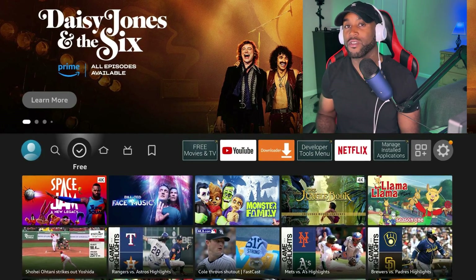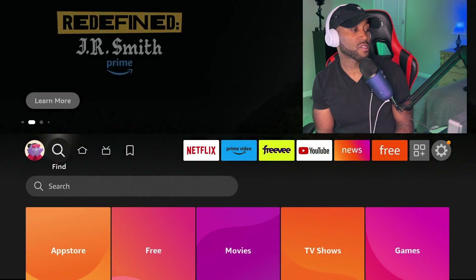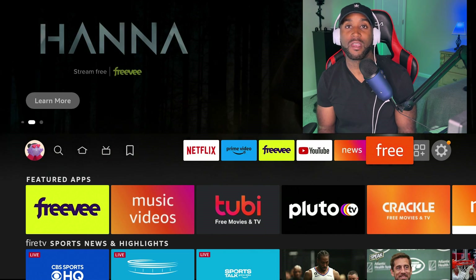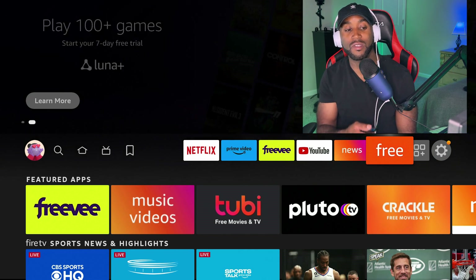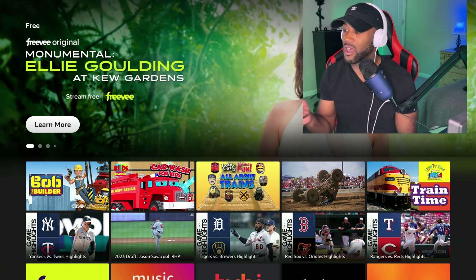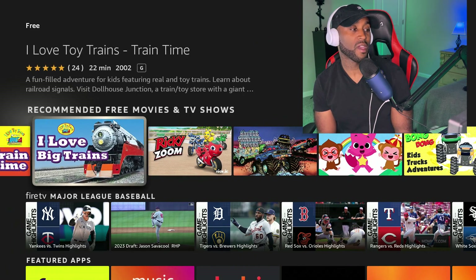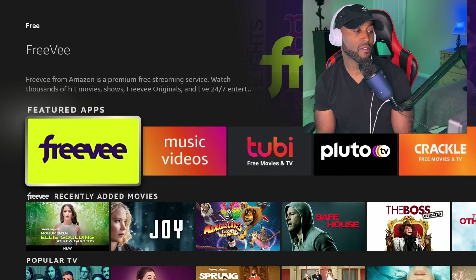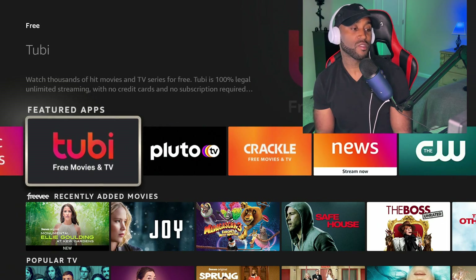You may be wondering what's offered under this free tab. Right now, without the new update, I have the Find, Home, Live, and My Stuff sections. The new free tab will essentially take you to the same place as the current orange 'Free' app with white lettering. These movies and TV shows are free because they run ads — it's a service in exchange for you watching ads.